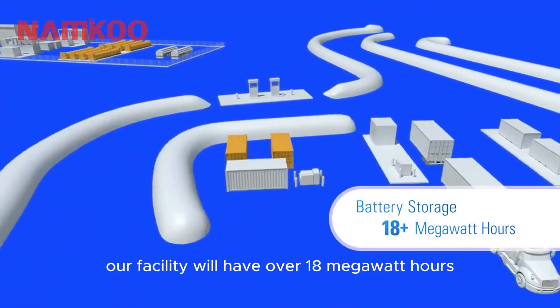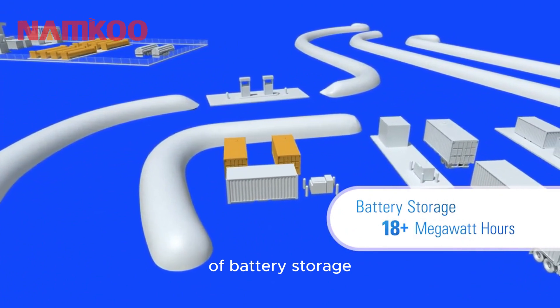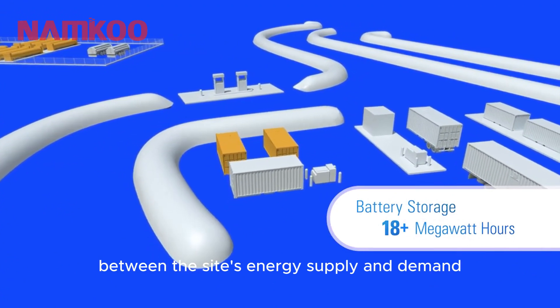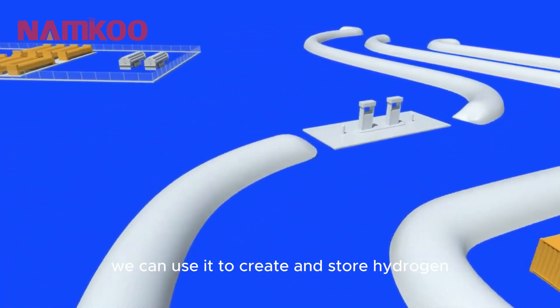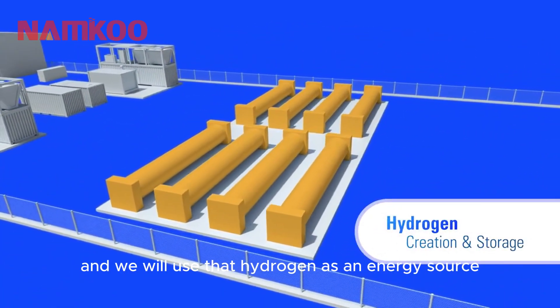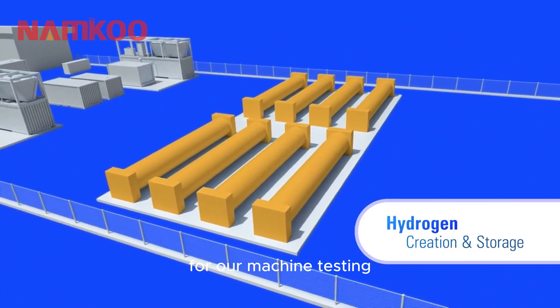Our facility will have over 18 megawatt hours of battery storage, providing a buffer between the site's energy supply and demand. When we have excess energy, we can use it to create and store hydrogen, and we will use that hydrogen as an energy source for our machine testing.